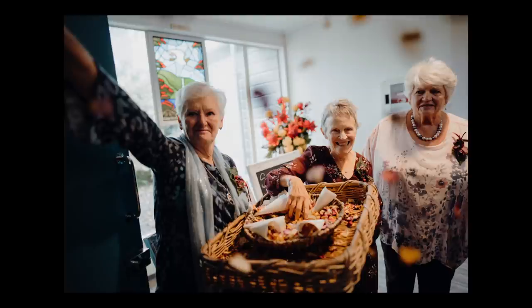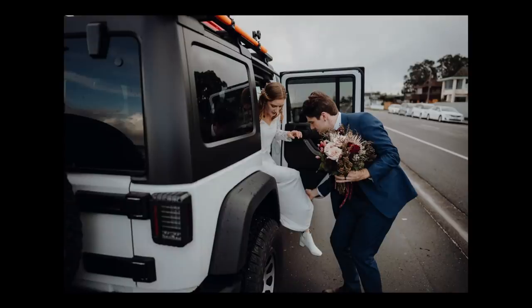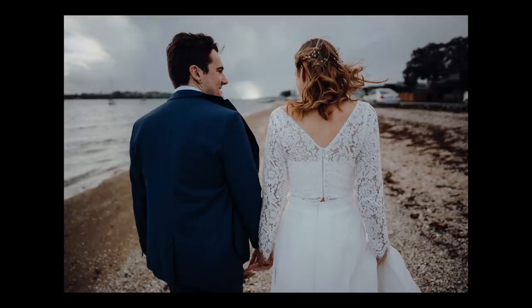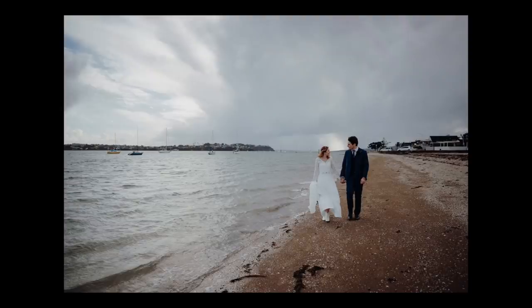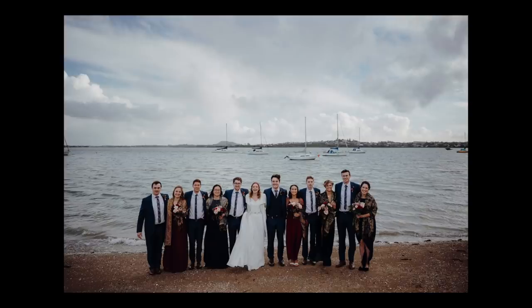I know the A7R3 should be tougher because it's all metal where the A7 Mark III is half metal, half plastic. It did rain on us during the ceremony and when I went outside to meet the bride it was raining fairly hard, but I didn't have any issues — it didn't freak out. I'm a little more nervous about it though, because I can't find any solid specs from Sony. Everyone I've spoken to says the A7R3 is slightly more weather sealed than the A7 III.